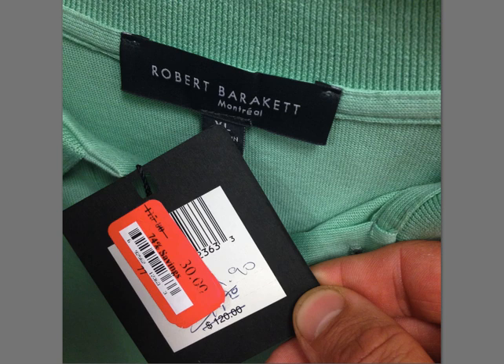Robert Baraket — never heard of this. $120 — this is a three-button polo. I thought I had seen this brand before, but I think I was maybe misreading it. It's made in Montreal. I don't know what all types of stuff they make — really all I found in the store was this button-up polo. I don't know if they make sweaters, jackets, pants, or whatever, but I imagine that logo is probably similar in all of their different garments.